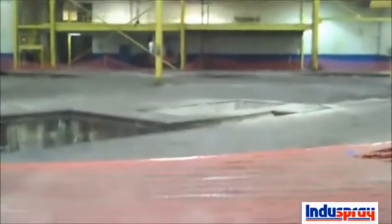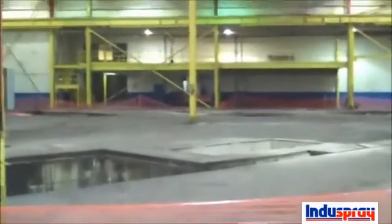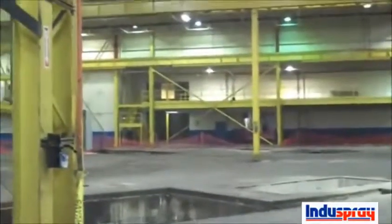The floor has a buildup of grease — a quarter of an inch, three-eighths of an inch all over the floor — and the smell: the smell of old grease and oils from 20 years of stamping activity that went on here.